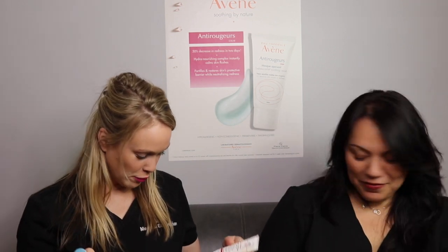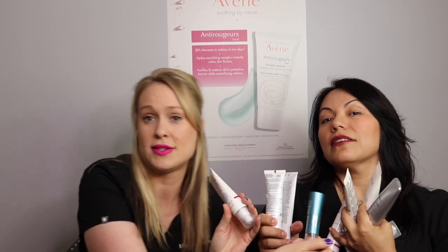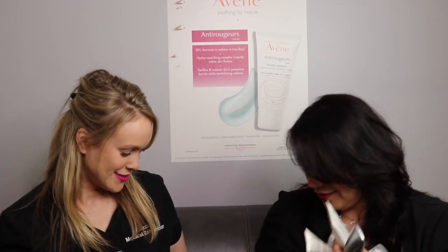We wanted to show you that we have like a gazillion different options for people. It's not just because we're fancy — everybody likes different textures and smells and ingredients. So we literally have one for you in one of these piles. We're just going to talk about a couple of our favorites today.